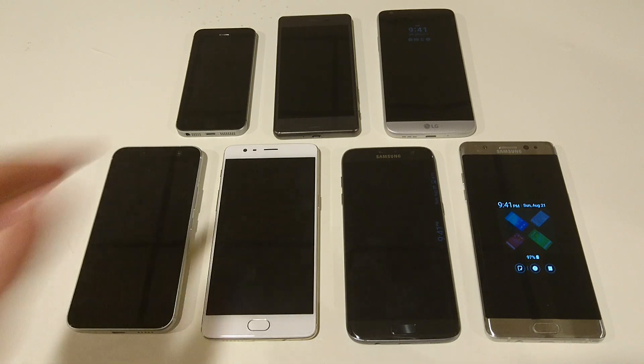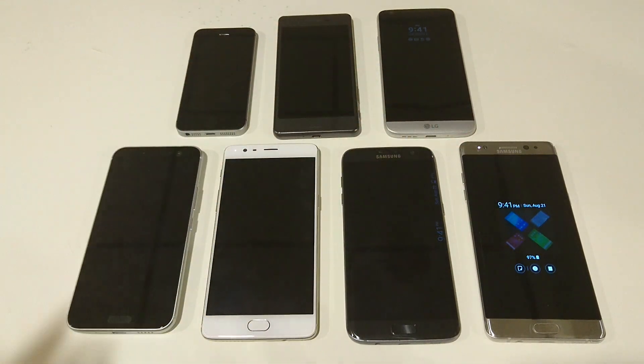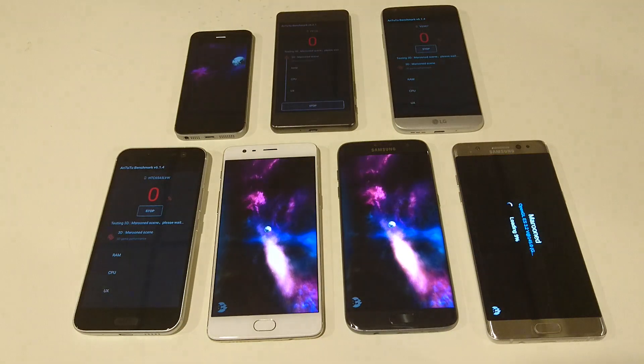Hey everyone, so I've got all the major smartphones released so far in 2016 — all the flagship devices — and I'm going to run a benchmark to see how they stack up.